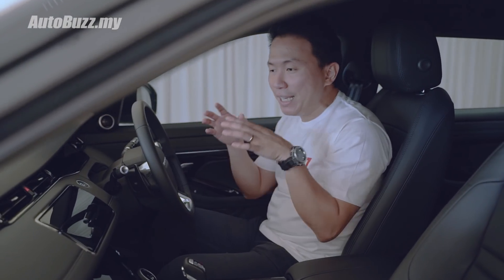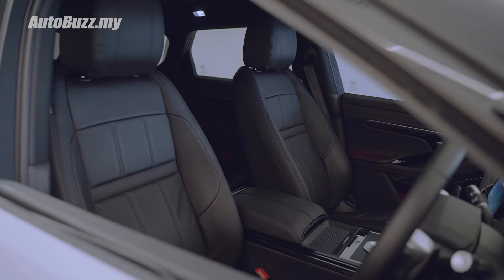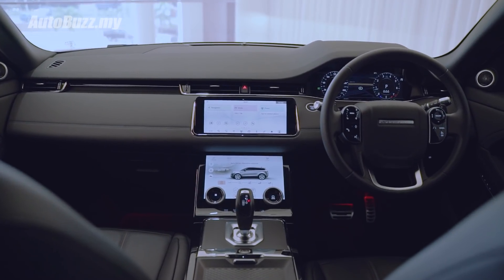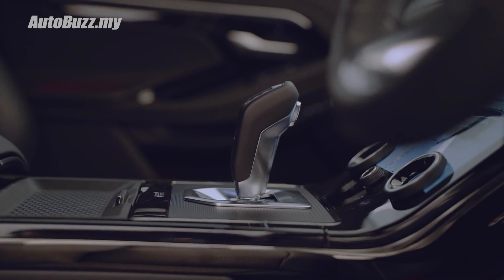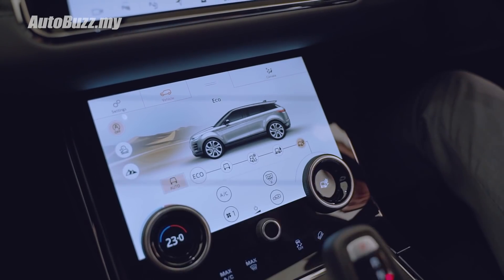Just like the exterior, the interior is simple and clean, with no uncluttered surfaces, giving you a stress-free feeling. The layout of the cockpit is generally the same from the previous model, except that most of the analog dials have been replaced by digital touch points.